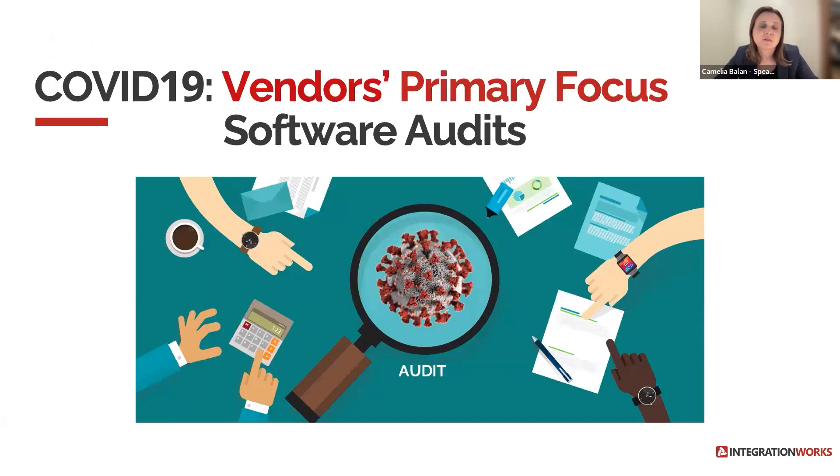Vendors' focus during the COVID pandemic has been to organize software audits, driven by various factors. Firstly, decreased vendor revenue during COVID due to multiple lockdowns — specifically revenue generated through standard channels. Secondly, clients being forced to adopt new projects allowing employees to work remotely while reutilizing existing technologies. Thirdly, clients' tight budgets — where they had to adopt new technologies but cut some corners. And fourthly, the remote workforce: when your employees work remotely, it is very easy to become non-compliant with many vendors.